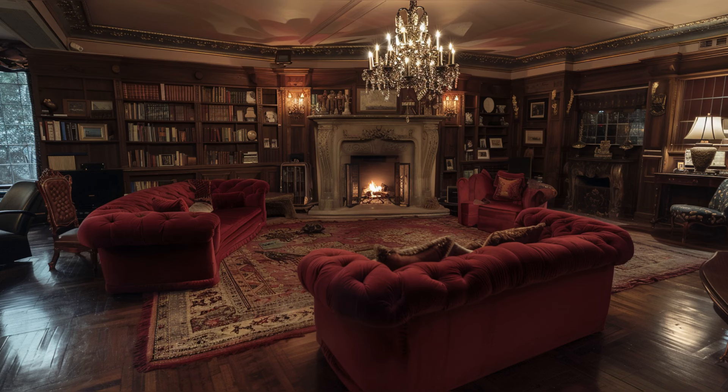Next, we find ourselves in the living room, where luxury meets legend. Dark, plush sofas face a large stone fireplace, and every corner is adorned with curios and personal mementos. It's easy to imagine King entertaining fellow writers or plotting his next novel in this cozy yet ominous setting, where every piece of decor adds to the home's mystique.